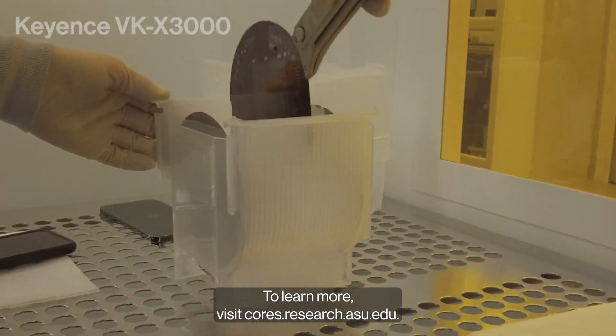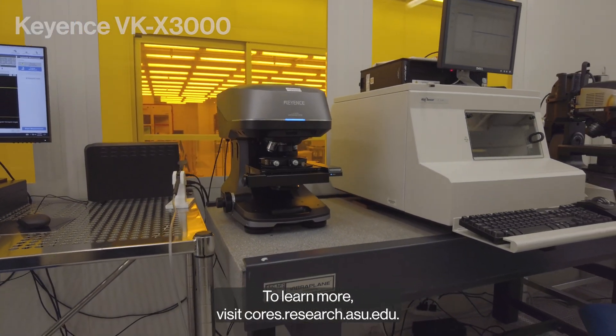To learn more, visit cores.research.asu.edu.